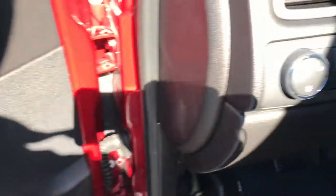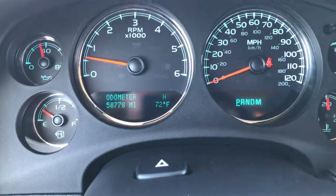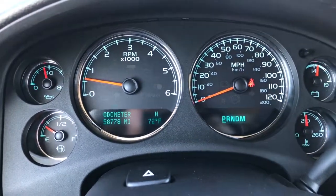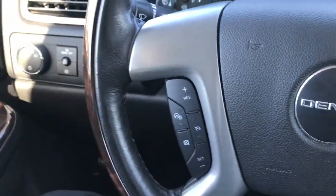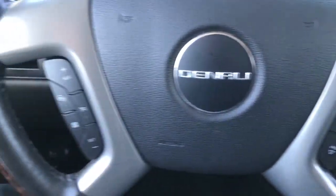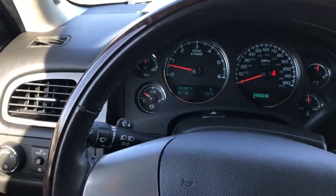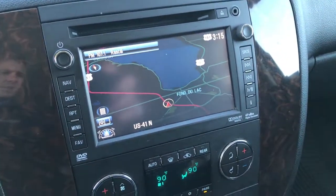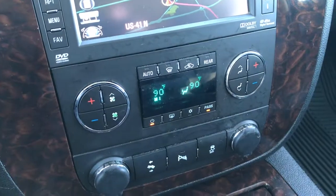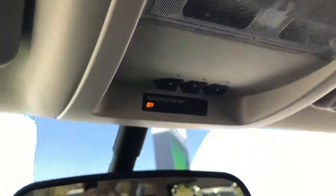It has heated and cooled seat buttons, memory driver's seat, auto headlamps, and a power tilt feature. This GMC Yukon has 58,778 miles on it. It has a heated, leather-wrapped, and woodgrain-trimmed steering wheel with Bluetooth audio and radio controls on the left, and cruise controls and a heated steering wheel button on the right. The steering wheel is in excellent shape, no scuffs or scrapes. It comes with the factory navigation system, dual climate control, power pedals, backup sensors, Stabilitrac, power sunroof, home link system, and OnStar capabilities.